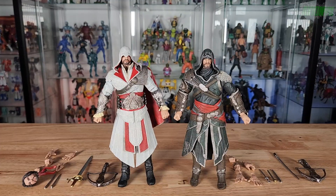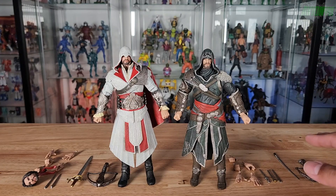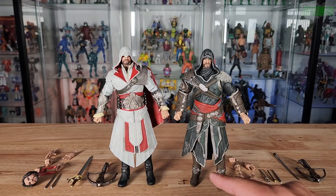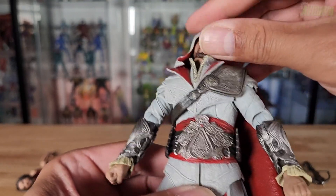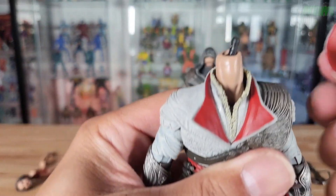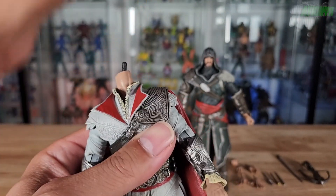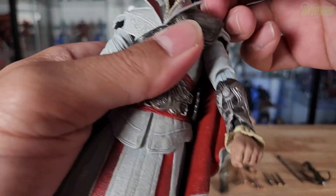Here are both Ezio figures out, with Brotherhood and all its accessories on one side. One thing I'm noticing right away is this one comes with an extra head and this one does not. The hood on the Brotherhood figure seems attached — it doesn't come off easily. But if you work gently without breaking anything, there is an articulation joint, and you can pop on the other head.